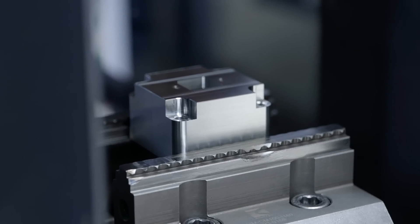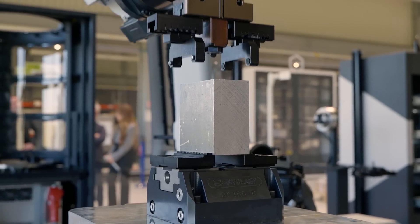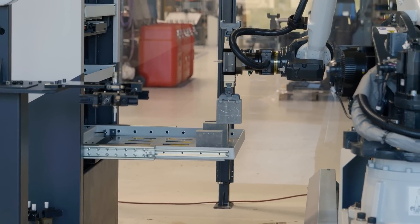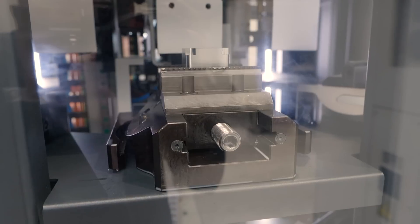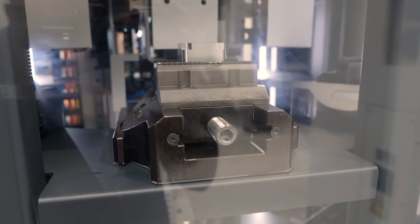Engineering Data was founded by my father Noel Brumédienne in 1991. The first field of experience was the manufacturing of specific clamping fixtures, mechanical and hydraulic, for aeronautic and automotive fields.